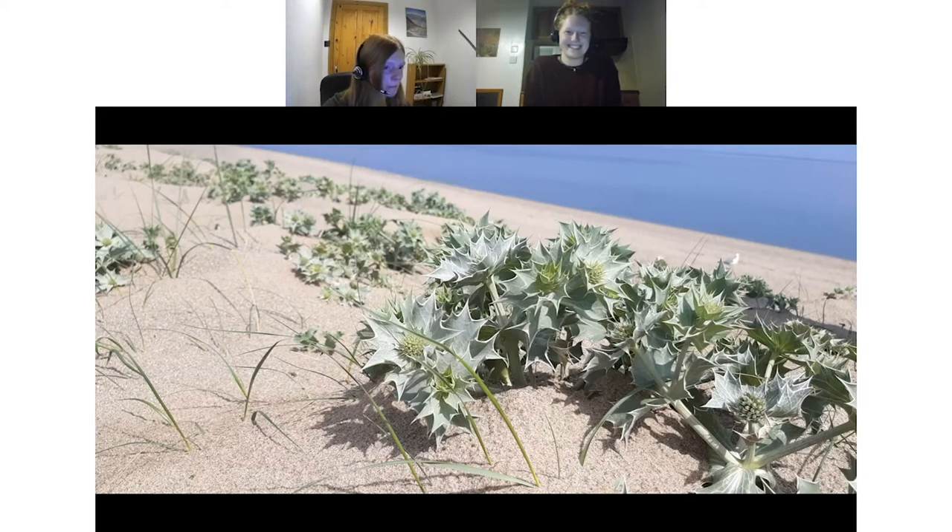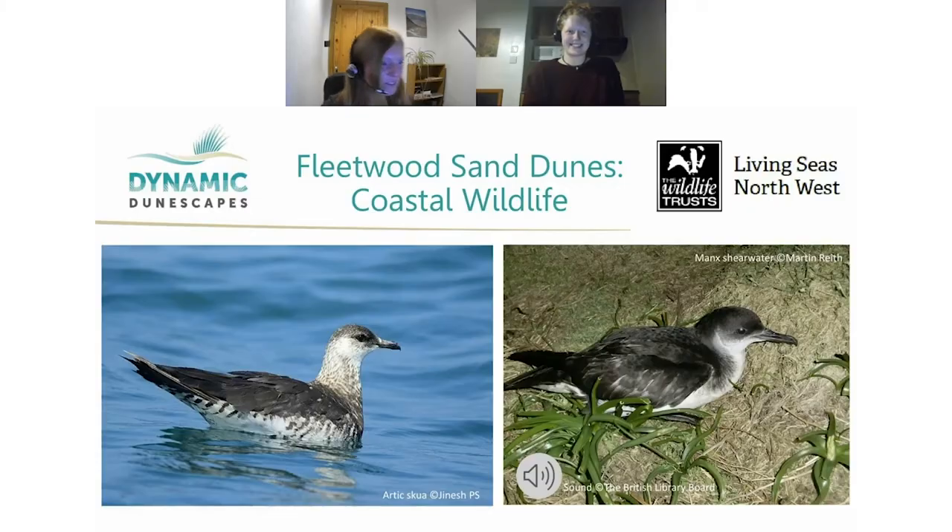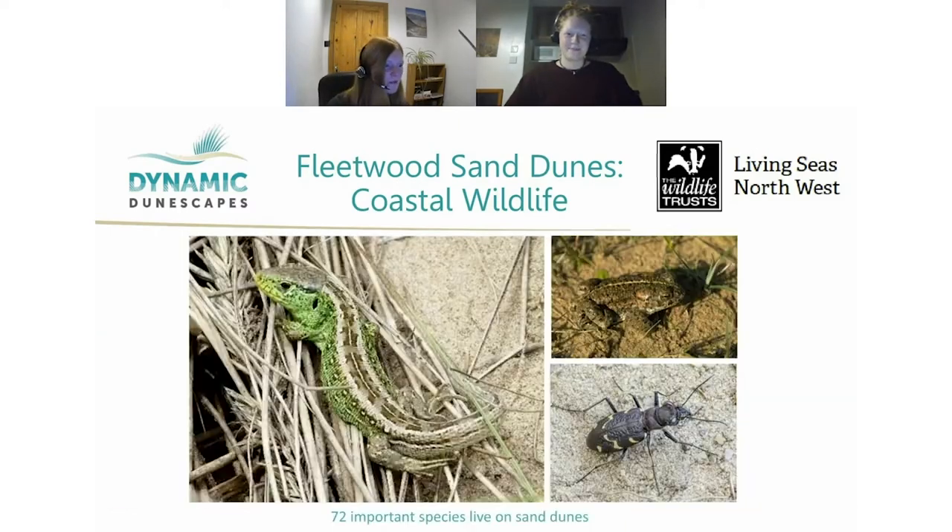A brief audio quiz was played for attendees. Carol correctly identified the first call as a skylark, and the second was a Manx shearwater, with gulls audible in the background.